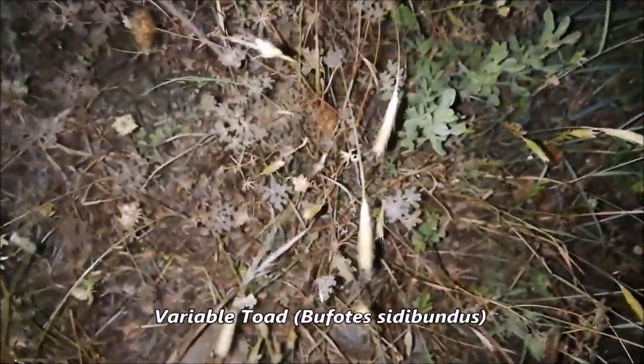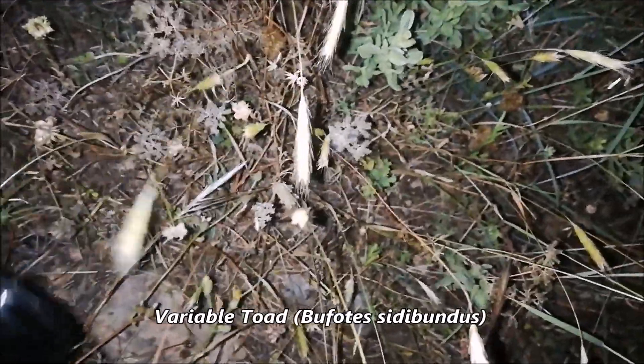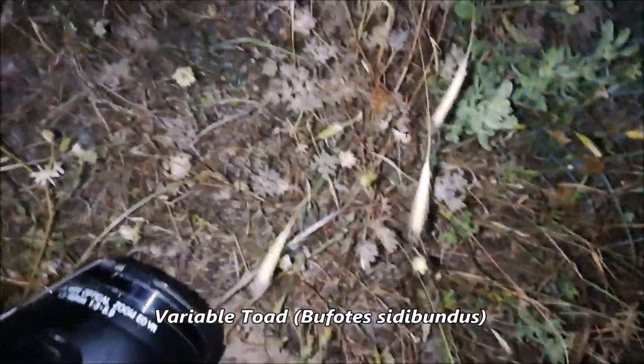This is also a gravid female, so I'll leave her alone undisturbed. There is a toad down there in the grasses — I'll try to catch it to show you. It's an adult; I've only seen juveniles last time, but this one is big, probably male from the color.